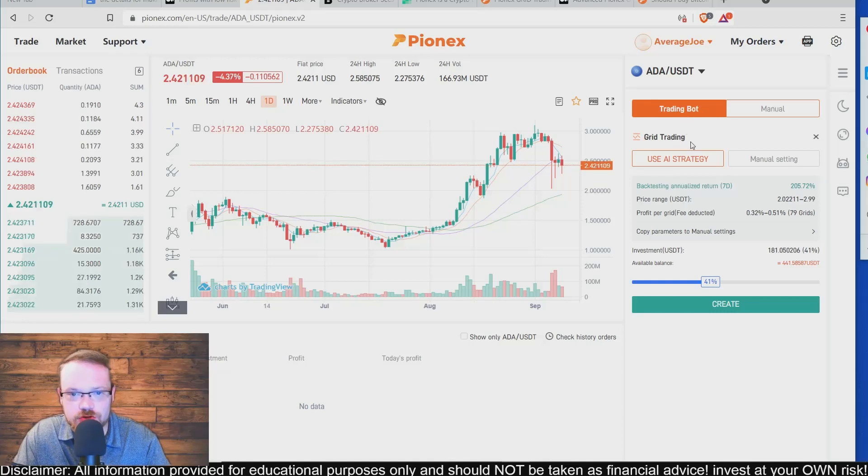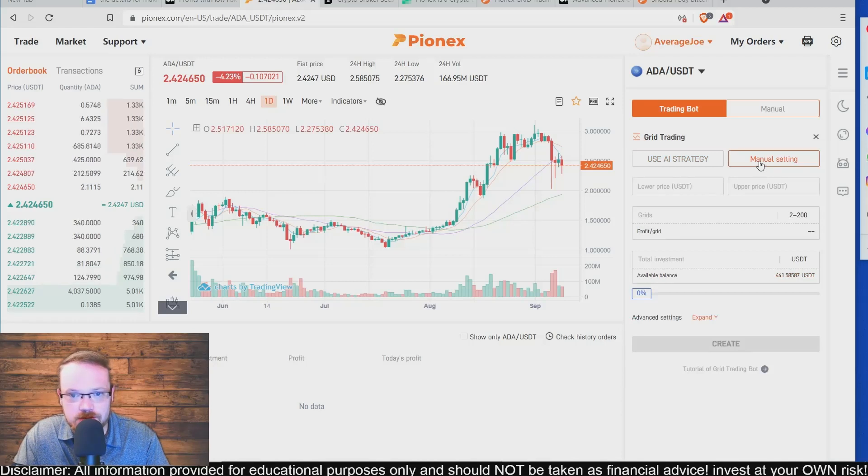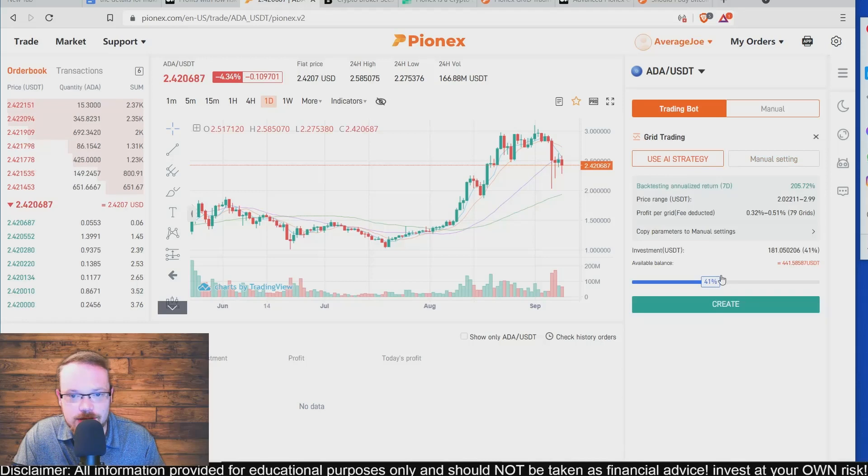Once you click on Create Bot, it offers an AI strategy — an artificial intelligence strategy — where you don't have to set any manual parameters. If you would like to set manual parameters, click on Manual Settings where you can enter the price range you want to trade in and out of. If you expect Cardano — or whatever currency you choose — to trade between a specific low and high price, you enter those price ranges, then enter the number of grids, and choose your investment amount. We're going to use the AI strategy and put in the max amount: 441 USDT, then click Create.